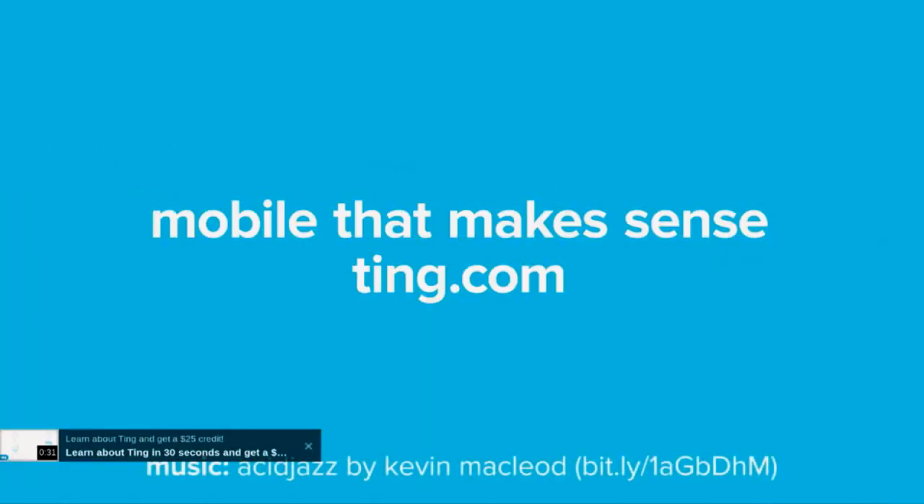You can find Ting on Twitter at twitter.com/tingftw. Check out help.ting.com — they've got an awesome community over there. Folks are already trying things like the Yola phone, Firefox OS, and all kinds of interesting experiments. They have no-hold customer service support — call 1-855-TING-FTW between 8 a.m. and 8 p.m. Eastern Time and a real Canadian answers who has the power to solve your problems. A big thanks to Ting for sponsoring the Linux Action Show.